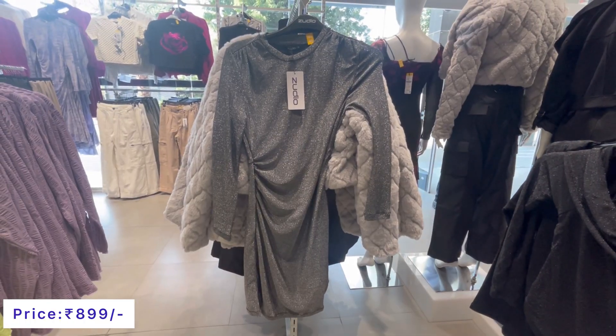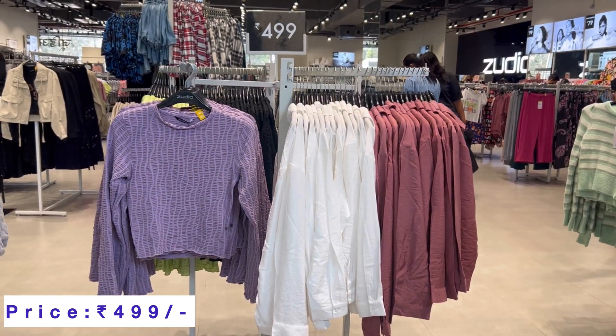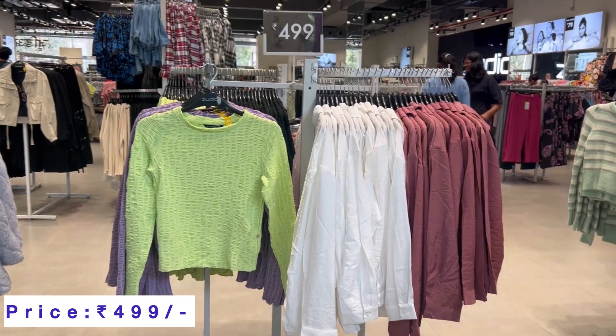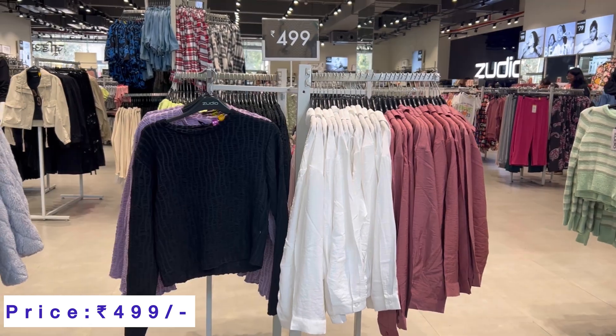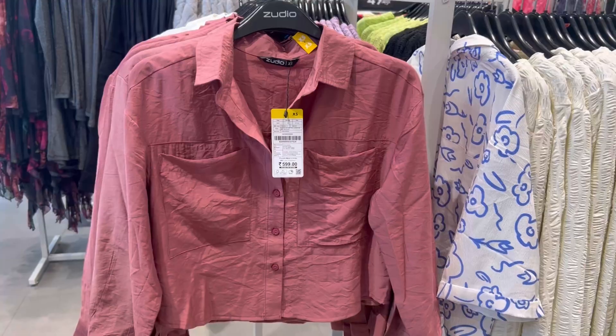You will get a lot of clothes. If you look at the sizes and the price, everything is 499. You will get all the colors — white color, pink, black.